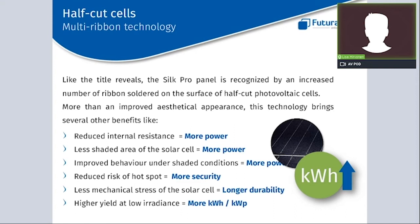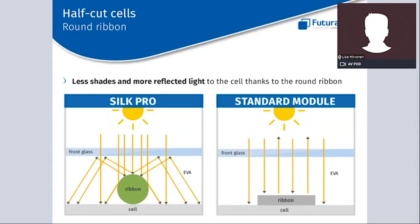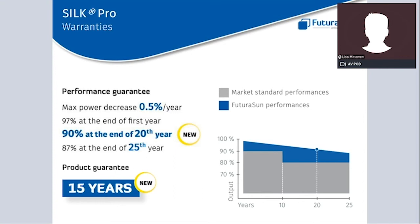To summarize the Silk Pro: the combination of multi-busbar and half-cut cells gives several benefits. We obtain reduced internal resistance translating into more power, less shaded area of the solar cell again meaning more power, improved behavior under shaded conditions for more power, reduced risk of hotspots for greater safety, less mechanical stress on the solar cell for longer durability, and a higher yield at lower irradiance — meaning more kilowatt hours per kilowatt peak. The round ribbon creates less shade and more reflective light into the cell, also translating into more power. Silk Pro carries a 25-year performance warranty and 15-year product warranty.